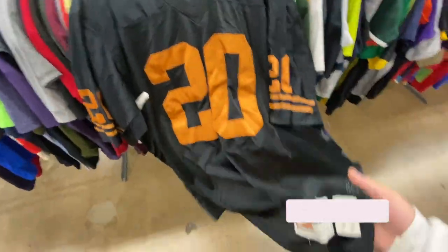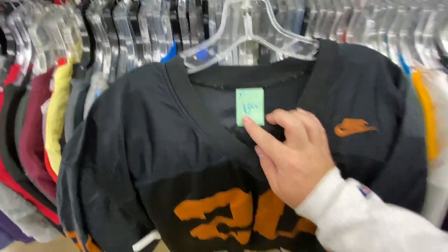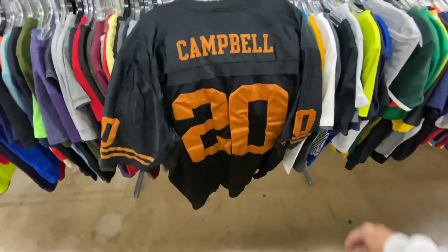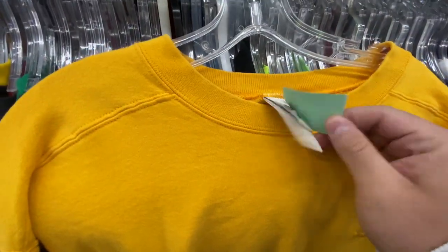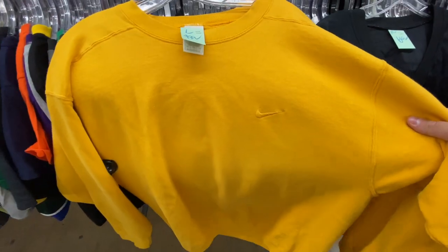Seven bucks we got the Nike Earl Campbell jersey, size 2XL. On the back you got number 20, Campbell, all stitched. I also found the Nike crew neck, size large, for nine bucks — on the old Nike tag with the mini swoosh. Not too bad a find in this store.